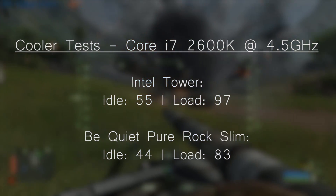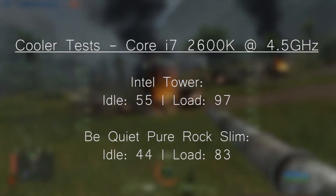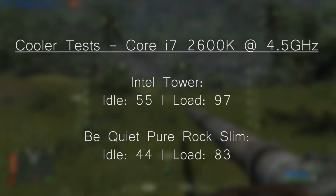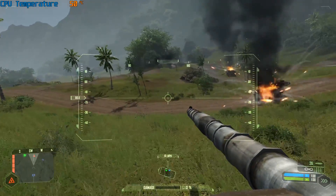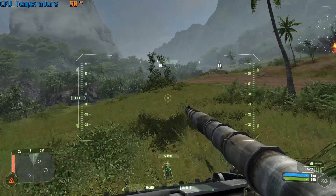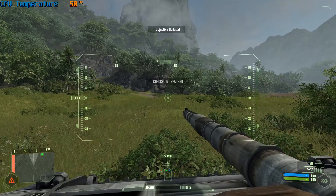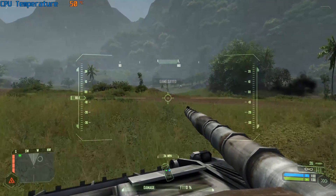The BXTS15A improves temperatures over the stock Intel solution, but it's also noisier, and compared to other cheap aftermarket solutions it really doesn't make much sense. Different processors and less intense overclocks will mean different results though, but in my opinion, unless you are set on sticking with the Intel brand, it's certainly worth looking elsewhere.